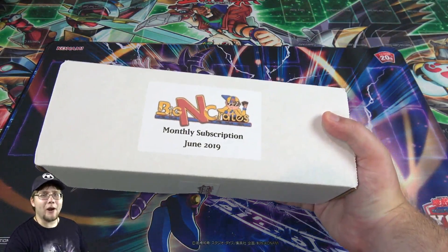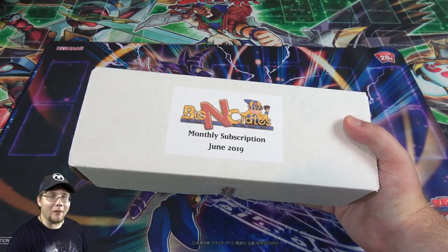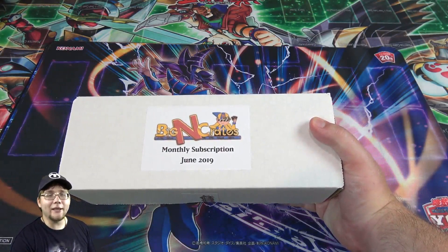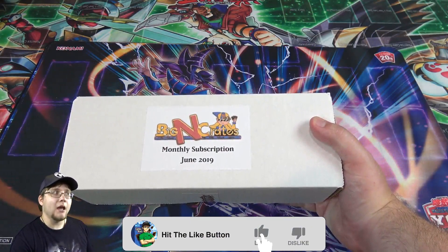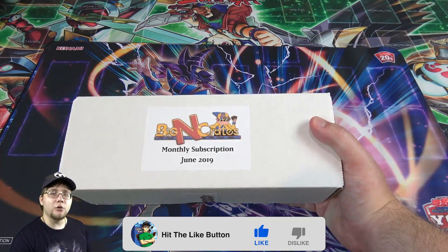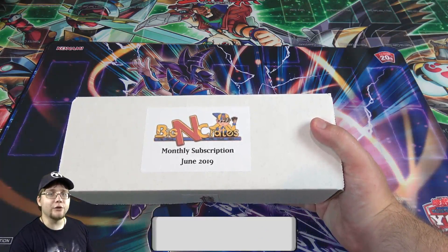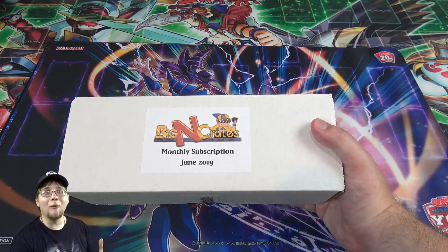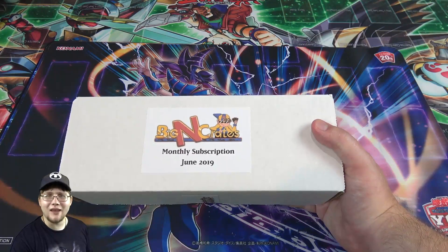It's been a while since I've opened up one of these. If you guys don't know about these, I've opened up quite a few of them. Basically, Big and Collectibles sent me this, and it's kind of like a loot crate for Yu-Gi-Oh. It always includes the newest stuff for that month — new stuff that came out in June, before the 18th, because anything after that will be in the next month's crate.